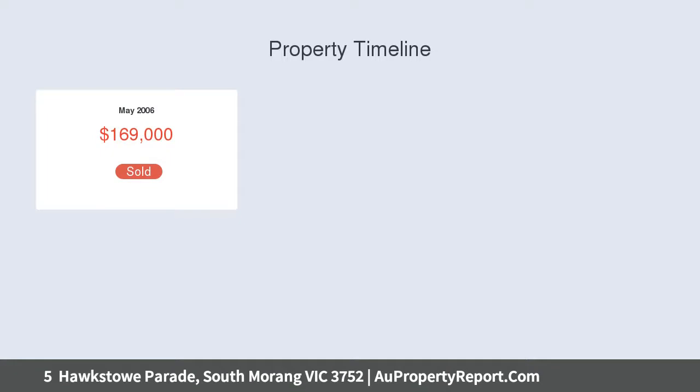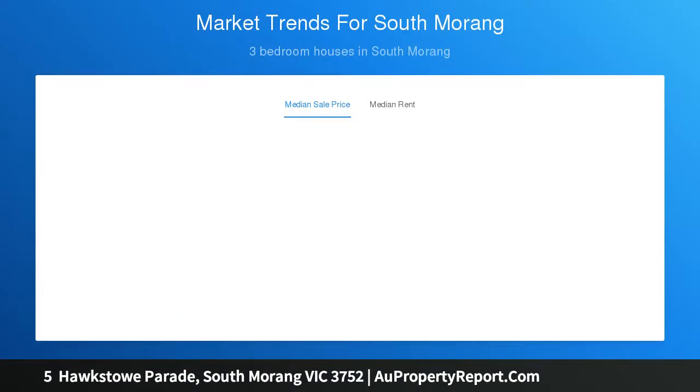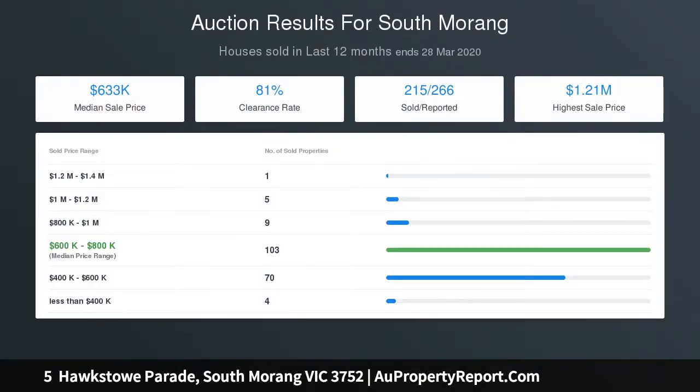Downlights, ducted heating and cooling, and landscaped gardens on a massive 917 square metres. Downstairs offers an open plan design with a central kitchen featuring stone benches and a breakfast bar, walk-in pantry, 900 millimetre stainless steel upright cooker, oversized fridge cavity, and loads of cupboard space.